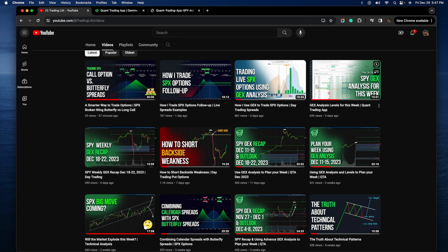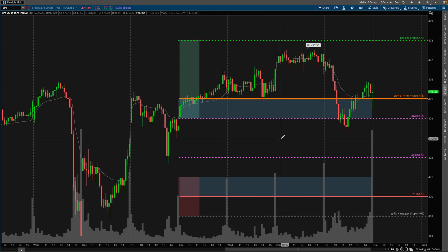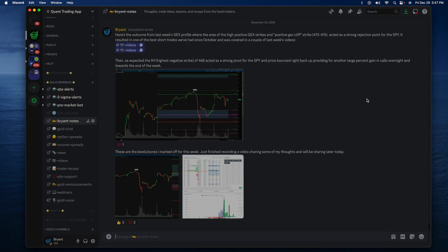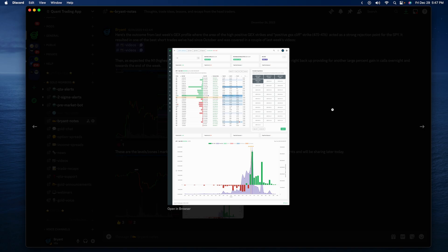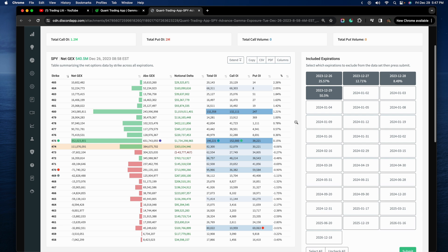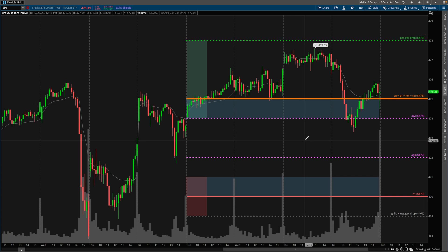If you're new to the YouTube channel, I just want to bring it to your attention that I've been releasing these gamma exposure videos at the start of the week. All the levels that you see on my charts were publicly highlighted in this video right here, so you can go back and check this out. I haven't really changed any of these levels. If you're in the Quant Trading App Discord, these are the levels here at the start of the week, before price action happens. This is a screenshot of the gamma profile as I like to save it so I can come back, journal it, archive, see what I might have missed. That's how I've actually gotten pretty good at using these gamma exposure levels — it comes from putting the time in after the market is closed, actually journaling, and then being able to assess what you might have missed.